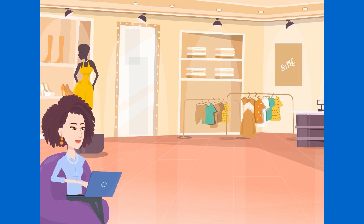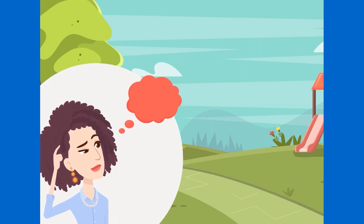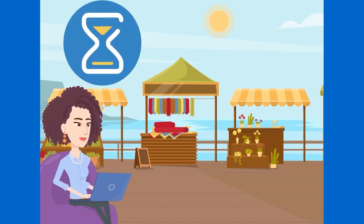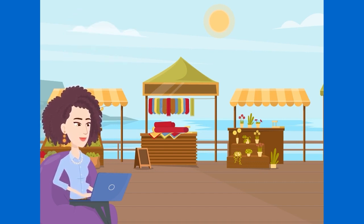Once upon a time, there was a small business owner named Sarah. She had always dreamed of starting her own online store, and finally, her dream came true. She spent hours curating the perfect products and building her website. But just as her store was starting to take off, she noticed something strange.